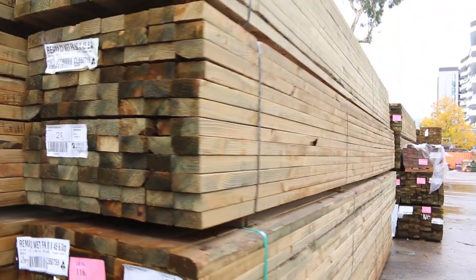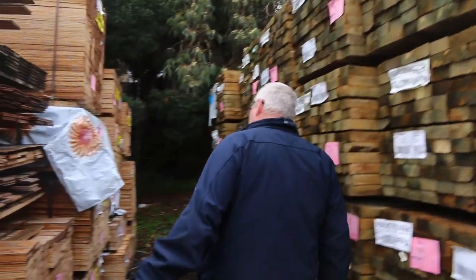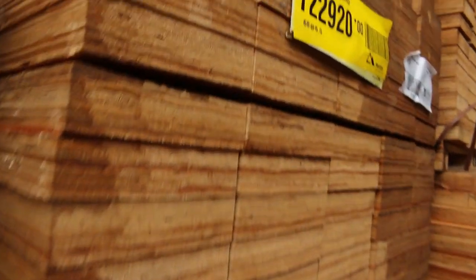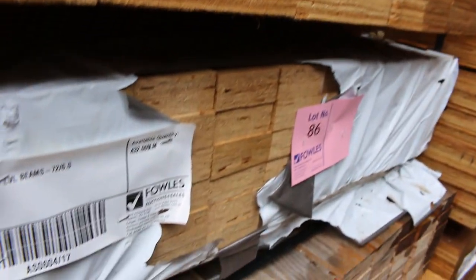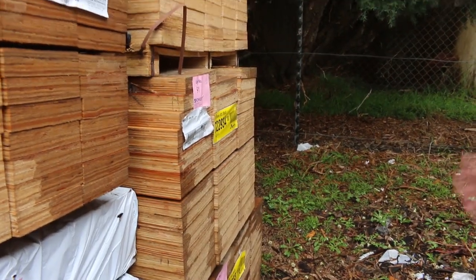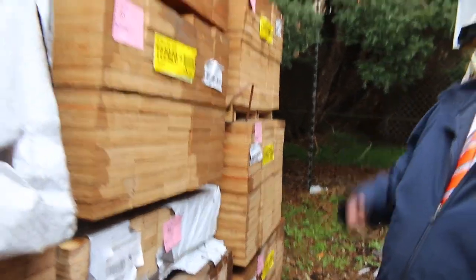Over this side we've got a fair few LBLs here. Some 90 by 35s, 6 meter stuff there. Those particular ones will just be cleared - that's lot 86 through to lot 89. We've also got some other sizes: 190 by 45 and 290 by 45 as well in some pretty good long lengths. A bit in the way of LBLs tomorrow.